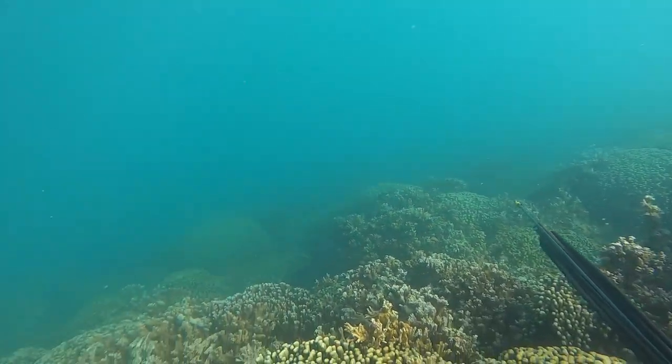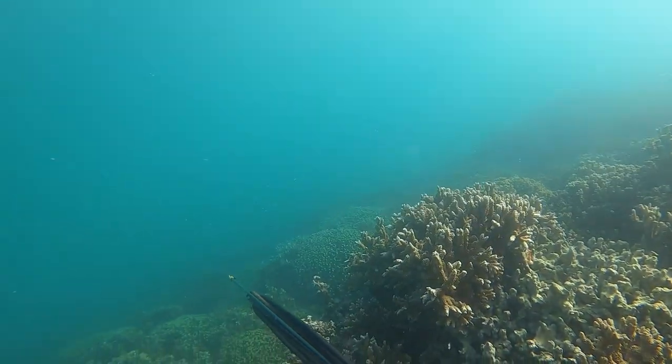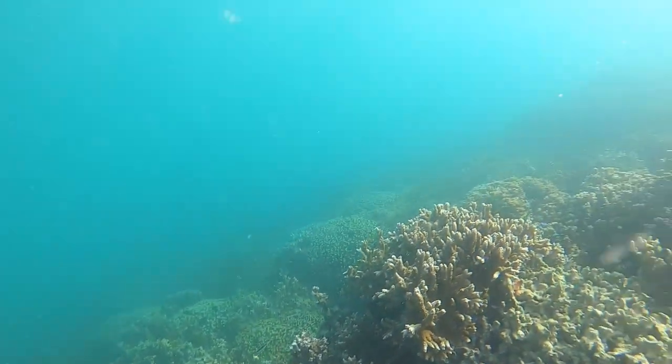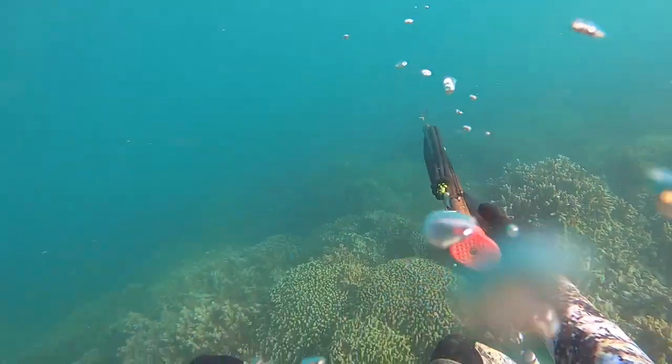A lot of predators will travel this drop-off, so I stayed down to see if some pow pow come by too. I'm just making sure the shark's not coming back, but also that if there's a pow pow I can go ahead and take them. Didn't see anything on that drop, and I head back to the surface.